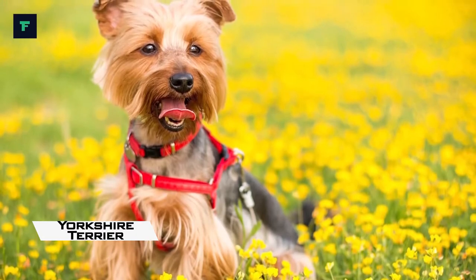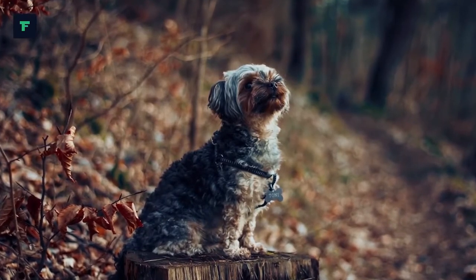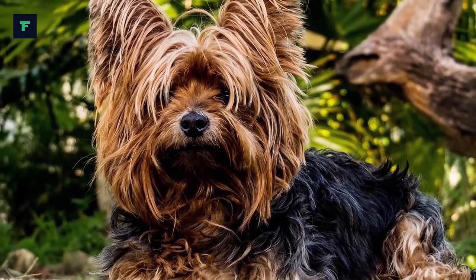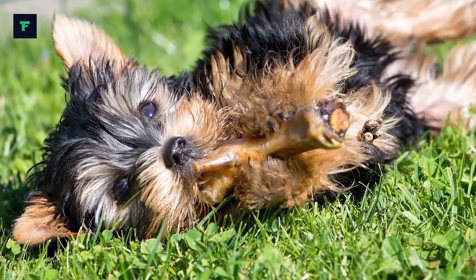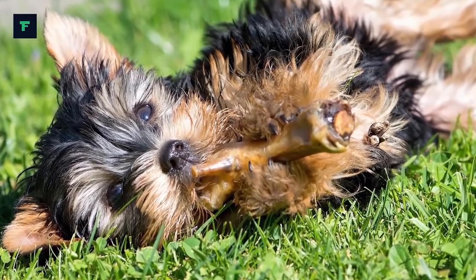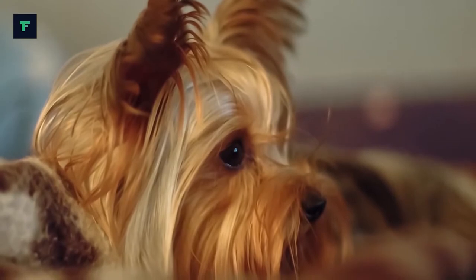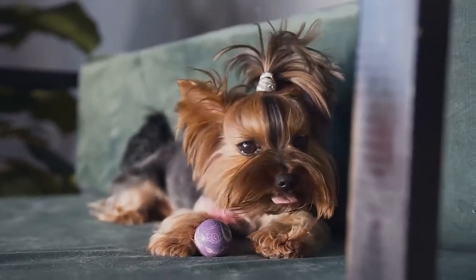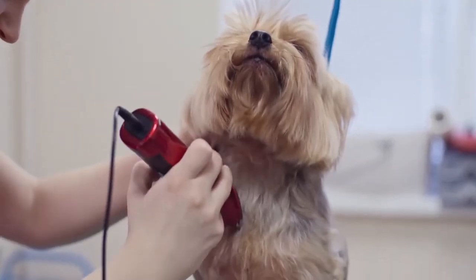Yorkshire Terrier: The origin of this breed isn't entirely clear, but it is sometimes tracked down to the 1850s when Scottish weavers brought a small terrier with them to Yorkshire and Lancashire. These broken-haired Scotch Terriers interbred with local small terriers to provide a northern working dog who quickly became popular as a very effective factory and mining vermin killer. While the breed was a working ratter, Yorkshire Terriers soon became popular with wealthy ladies as a companion, and this popularity led to selective breeding to make them even smaller.